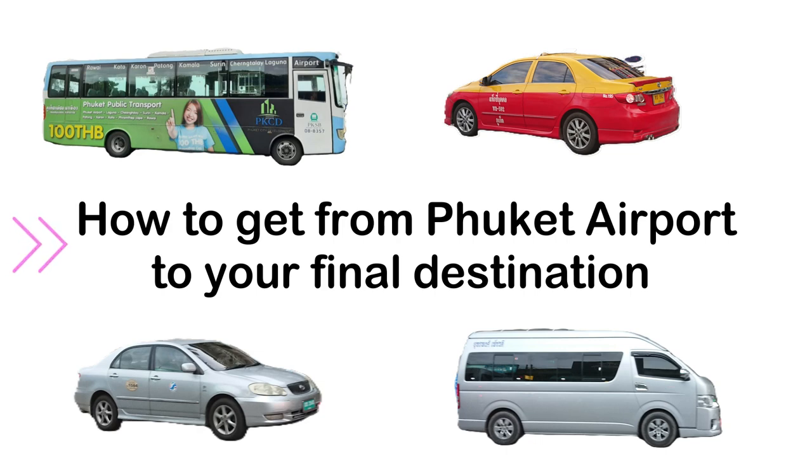This video will guide you on how to get from Phuket Airport to your destination, whether you have booked in advance or not. If you have booked in advance, your agent will be waiting for you outside the departures area with a board with your name on it.